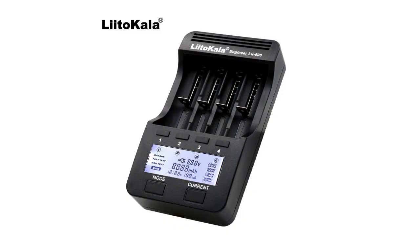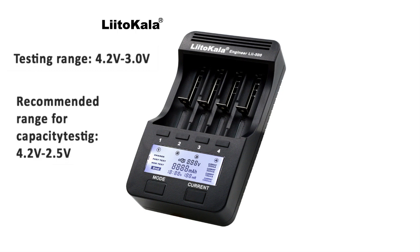These tests are made with Litocala LE500 discharge testers. They are very accurate and reliable for testing, but they only test in the range 4.2V to 3.0V, not all the way down to 2.5V, which is the limit set by all manufacturers except for Samsung. This means the cells actually have about 5% more capacity than observed in these tests. Therefore you cannot compare the data in this video with other cells unless you test them on a Litocala LE500 or similar testing equipment.